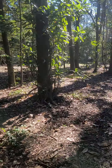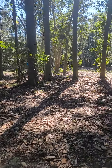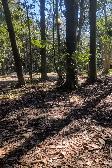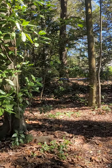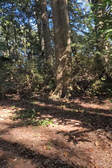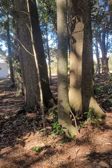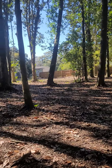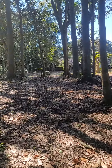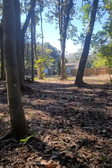We hope to turn this into an outdoor classroom that the library can use for their children's program. We hope to be able to exhibit art and have a small outdoor auditorium where we can have music, perhaps plays, lectures, and a meeting place.